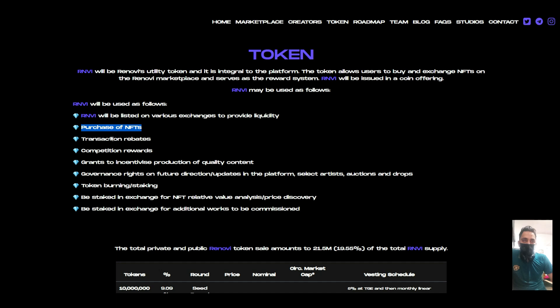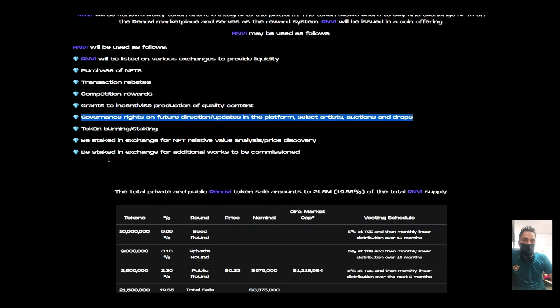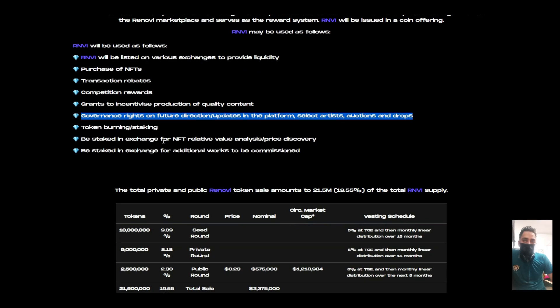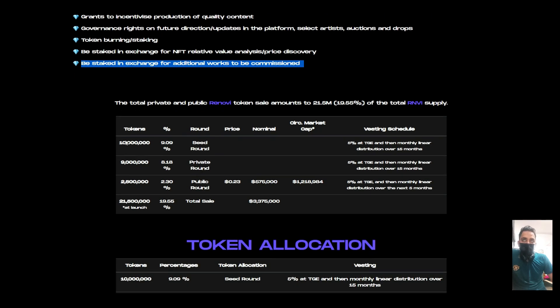Token use cases include purchase of NFTs, transaction rebates, competition rewards, grants to incentivize production of quality content. Future direction includes platform updates, selecting artists and drops, token burning, and staking in exchange for additional value — with more details to be communicated.